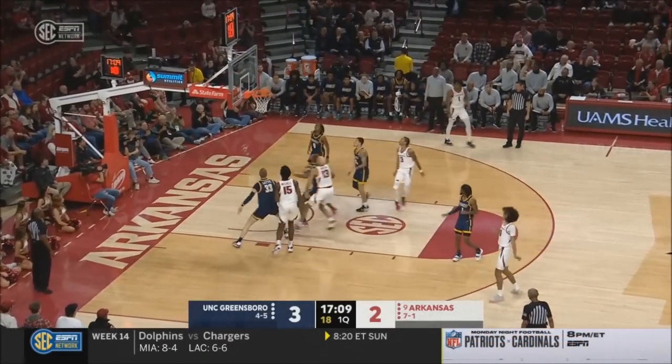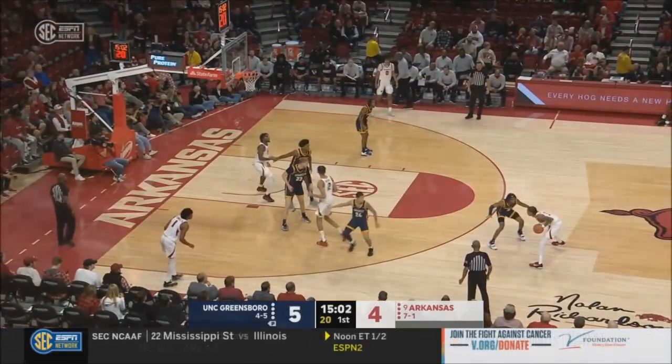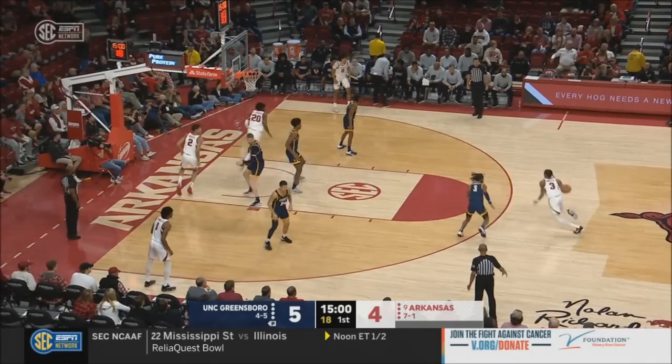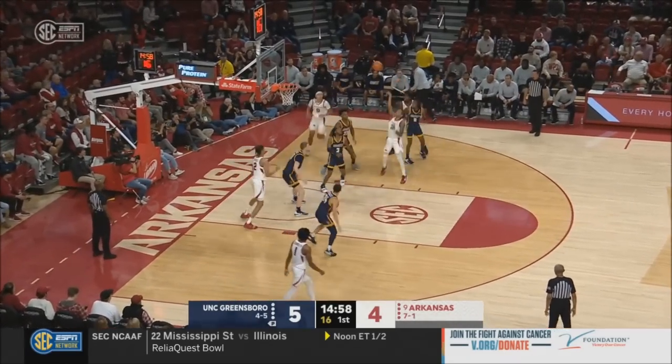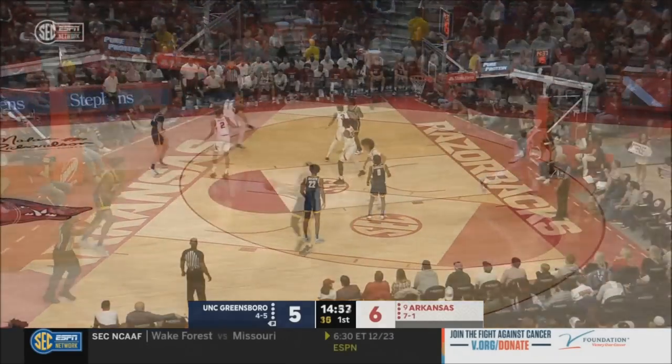Good cut, and Nick Smith gets in the paint and nails it. That was a terrific cut. This team was last year on the defensive end. Here's Smith again, and he finishes. That's the shot you just have to make them take if you're UNC Greensboro.